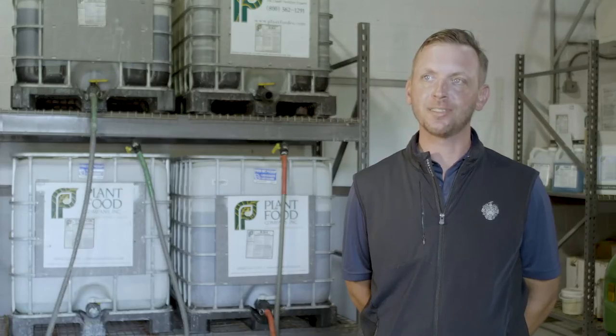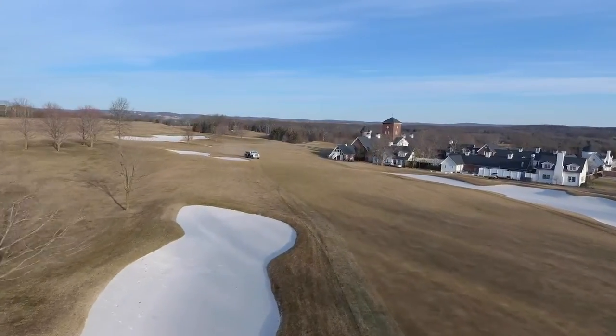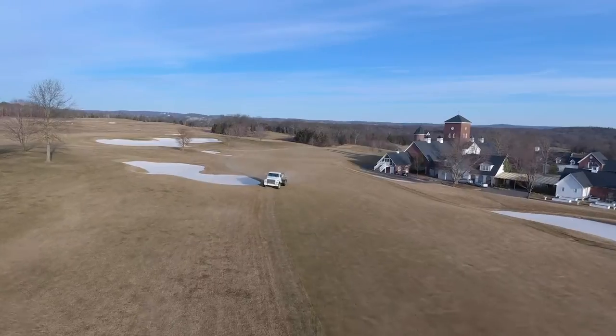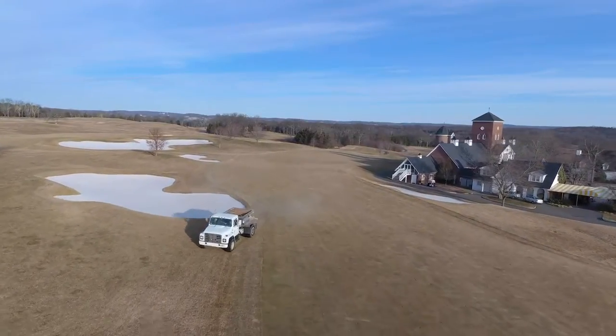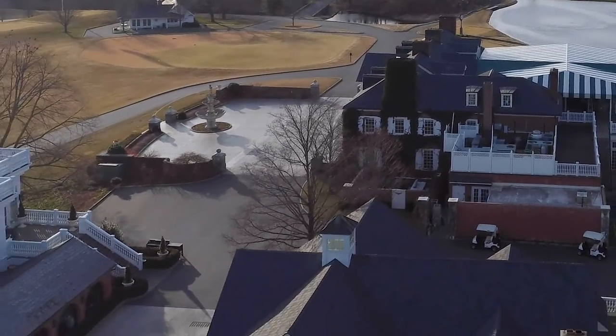In past experiences applying lime elsewhere, one of the biggest drawbacks is the dust. Here we're under a microscope from neighbors and passersby, and what impressed me most about the product from Plant Food was the lack of dust. They pull out of the parking lot without disrupting your property or leaving a mess for you to clean.